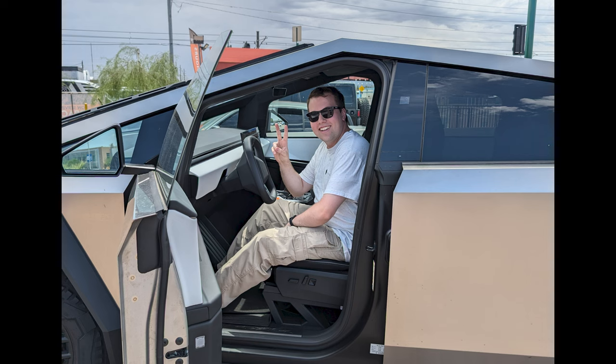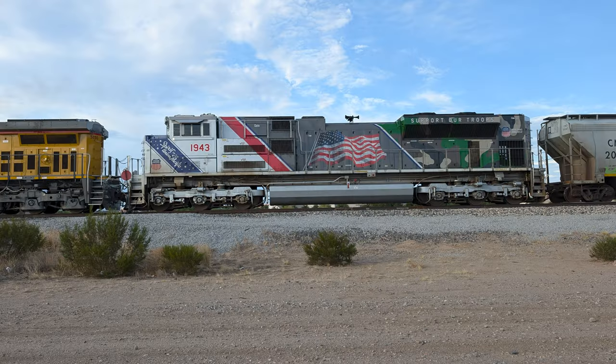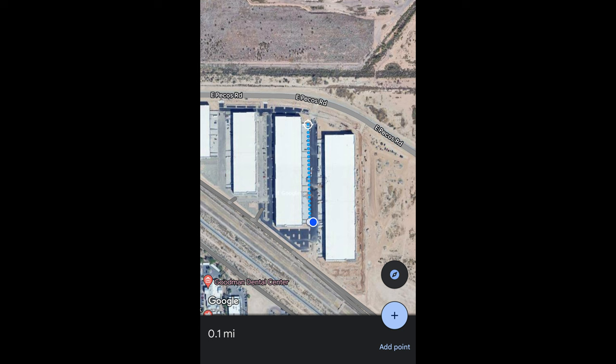Fast forward to today, I was out hunting for trains again, and decided to do a quick loop around some of the warehouses where I spotted the truck as a sanity check — and oh hey, I wonder what this could be.